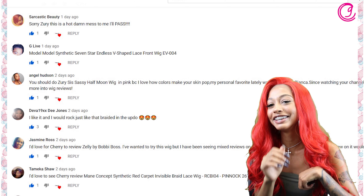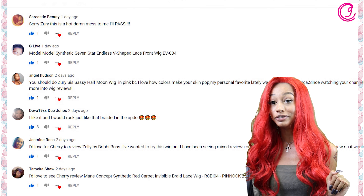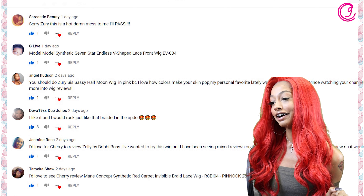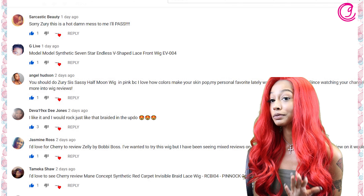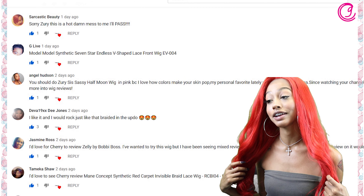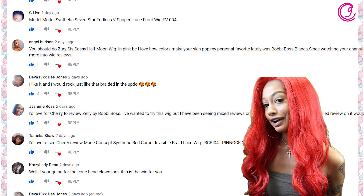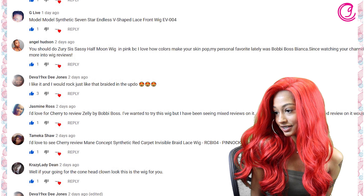Miss Sarcastic Beauty — your comment goes perfectly with your username. You said: 'Sorry Zuri, this is a hot damn mess to me, I'll pass.' Okay, we can pass on this one, but hopefully one of our reviews satisfies you, Miss Sarcastic Beauty.